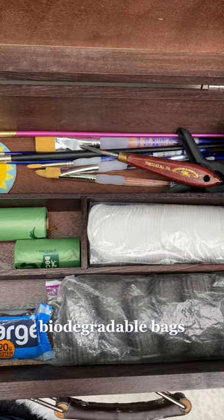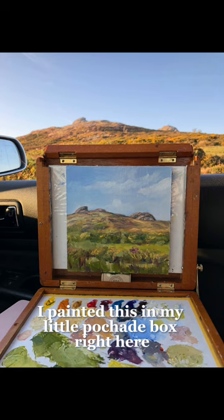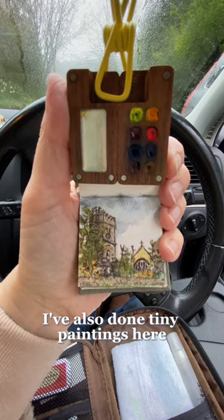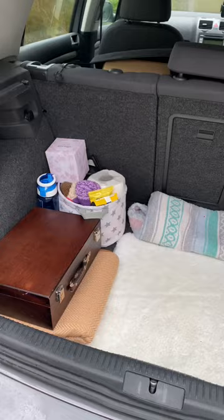For shorter sessions, an inexpensive table that hooks onto your steering wheel gives you an instant surface. I painted in my little pochette box right here and the locals came by to admire it. I've also done tiny paintings from the car. Keeping a pencil case with basic supplies also helps — I store it in the pouch behind my seat and tuck the table right there. Remember, the more you paint from life, the better your art will become.